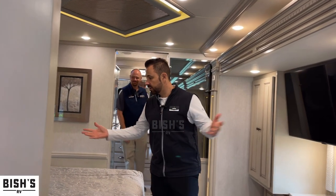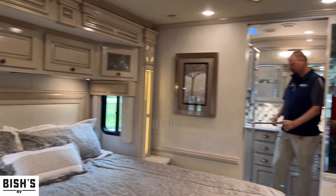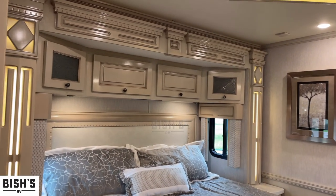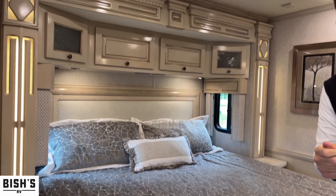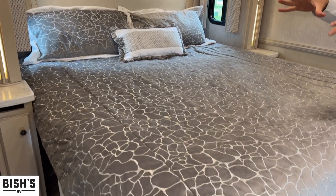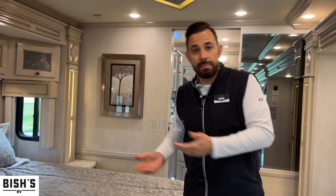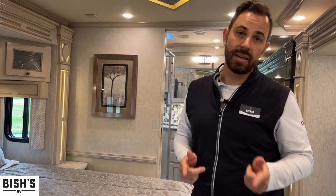And then of course the master's quarters — king-size bed. This is a premier air mattress with an actual control setting to make each side of the bed level to your comfort of sleeping. This is an option we try to do on most of our Dutch Stars, because whoever you're sleeping next to may like it a little more firm or a little lighter. That option definitely helps.